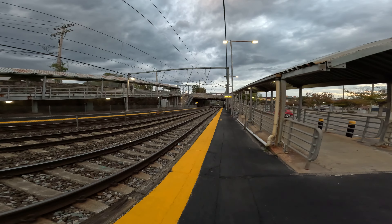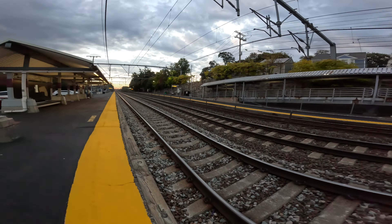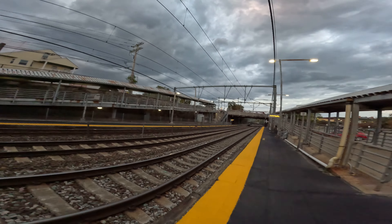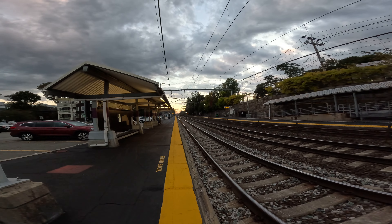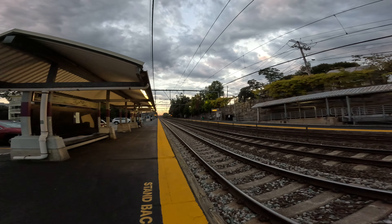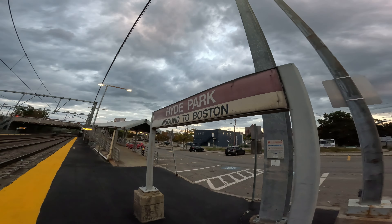This way will be going into Boston, and that way will be going out. You see you've got a bridge and stairs to get over to the other side, and the waiting area is actually down there — that's where the train will stop. Here it is for this side: Hyde Park inbound to Boston.